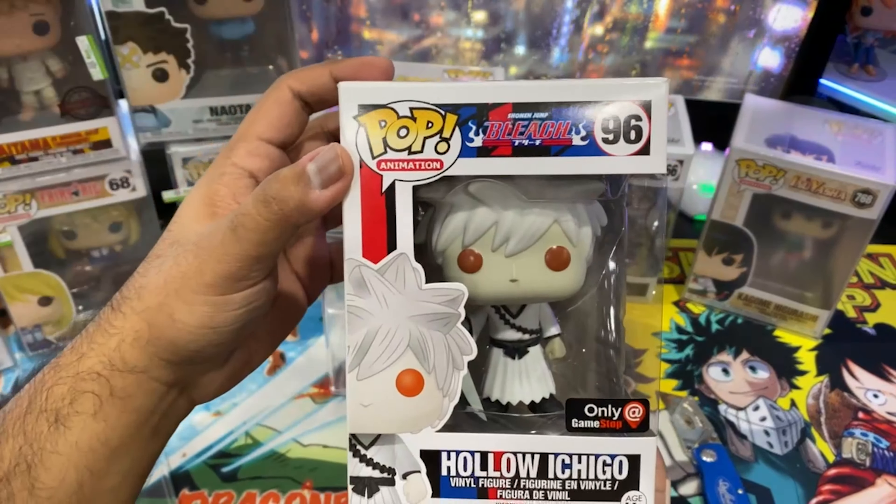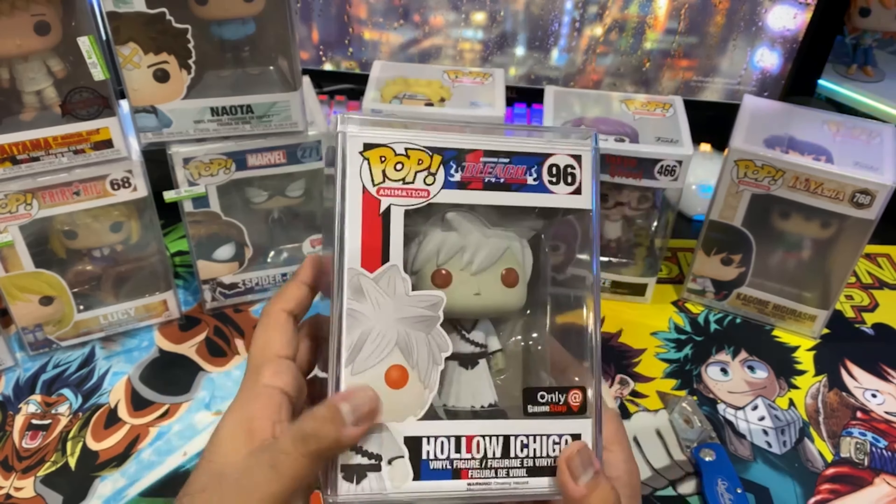Our next package is a huge box. These come packed really nicely — this is Dark Side Hobbies, and they use the premium Ecotech protector, which I recognize because these are the ones I use personally. We have a Naota from FLCL, a Spider-Girl Walgreens exclusive — I don't think I have a Walgreens exclusive in my collection — Lucy from Fairy Tail (I doubled up because I personally think this pop might go up in value), and lastly a special edition Saitama at the Martial Arts Tournament.